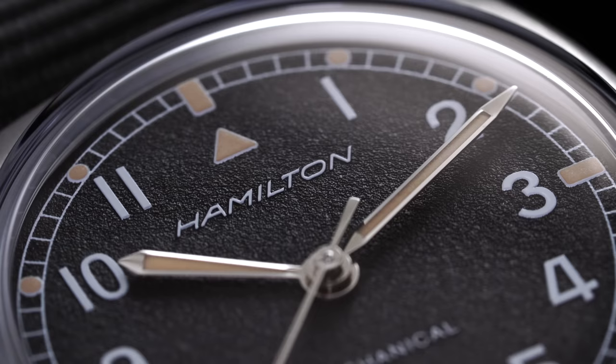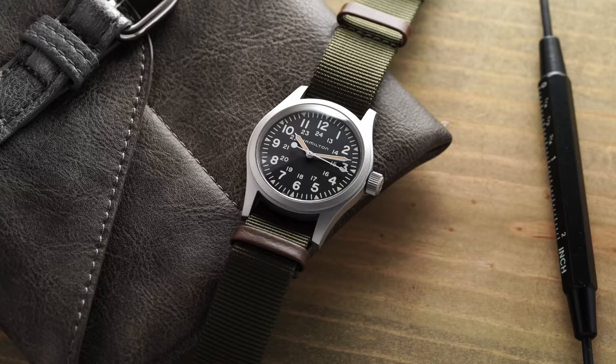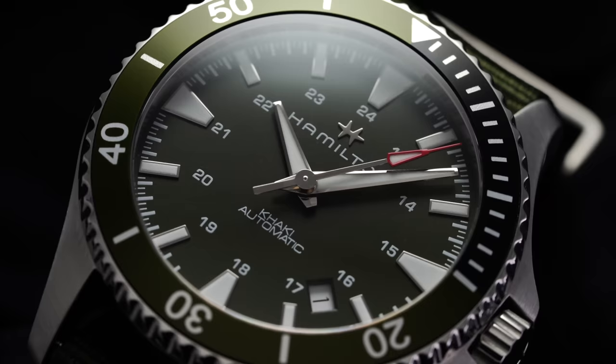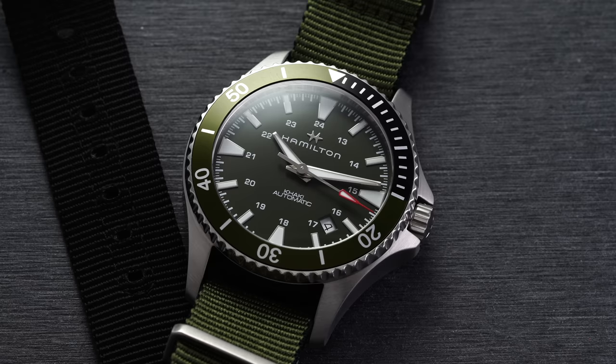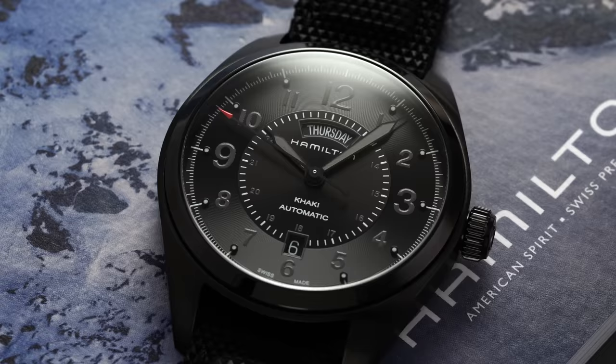So that's a rundown of Hamilton — their different models, their collections, when to look at the brand, and when not to. If you enjoyed this video and want me to do this again for other brands, I'd be happy to. Hamilton is a brand I really appreciate for what they represent in the marketplace. They do a lot of things right, though there are some areas where they lag behind. I just wanted to set the foundation with a video like this, since looking at a brand for the first time can be a bit overwhelming.